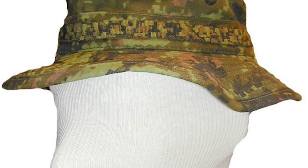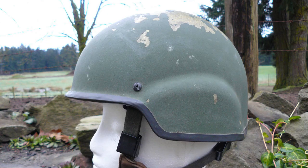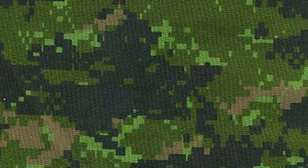During the Clothe the Soldier trials, a large number of items were tested, from new hats and helmets to winter gear and boots. However, the most influential and perhaps most important one was that of CADPAT, or Canadian Disruptive Pattern. But just how did the Canadians end up with a digital pattern?